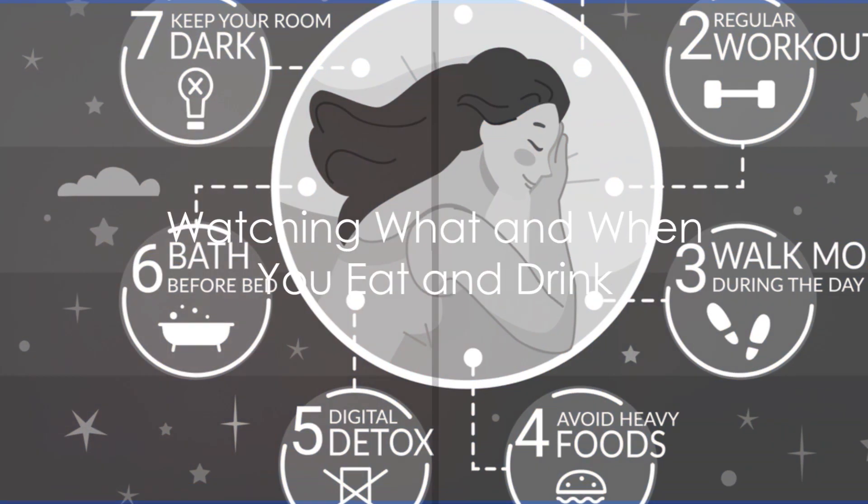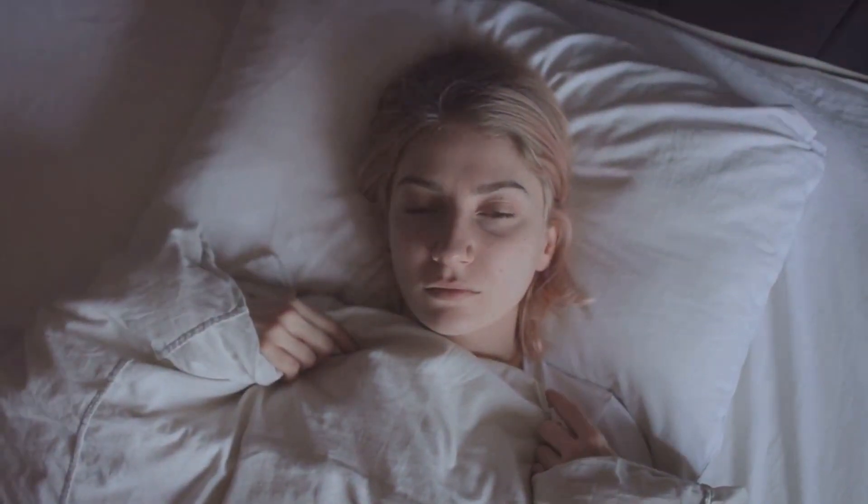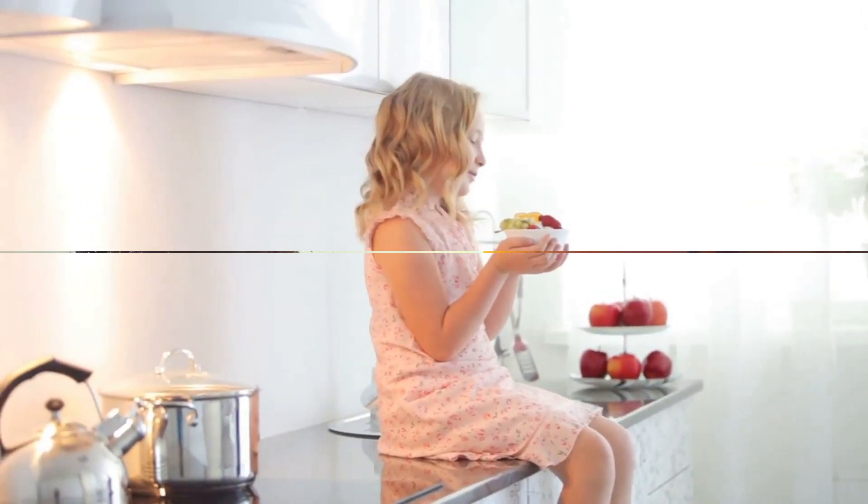Tip number four: watch what and when you eat and drink. Try to avoid large meals, caffeine, and alcohol close to bedtime, as these can disrupt your sleep cycle and make it difficult to fall asleep. Instead, opt for a light snack or a warm, caffeine-free drink.